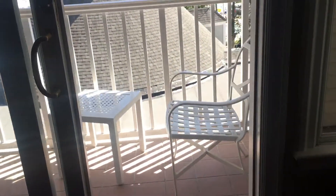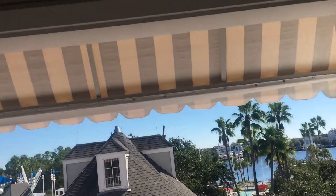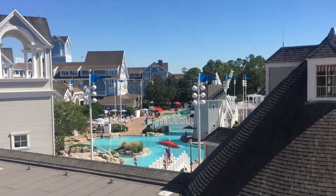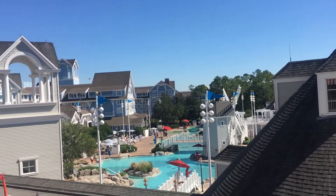Now we're going to walk out to our balcony — we have a beautiful balcony here. Very nice. We've been enjoying that as well. It has a nice awning, and as you can see, it is poolside.